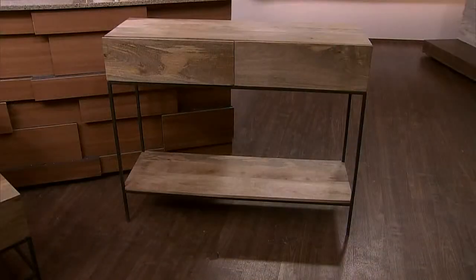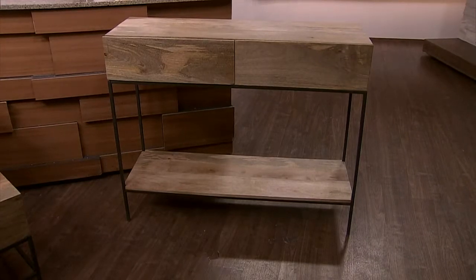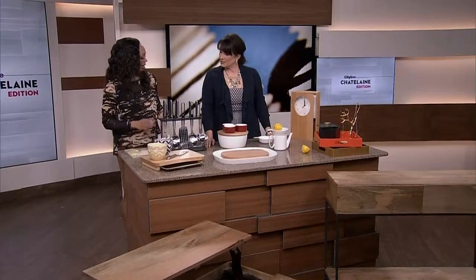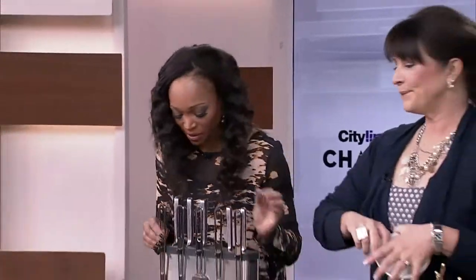Over there are some great pieces — the console table. You definitely want a console table in your entranceway, or use it as a sofa table behind your sofa in the living room. Very cool things! We've got more coming up — stay with us.